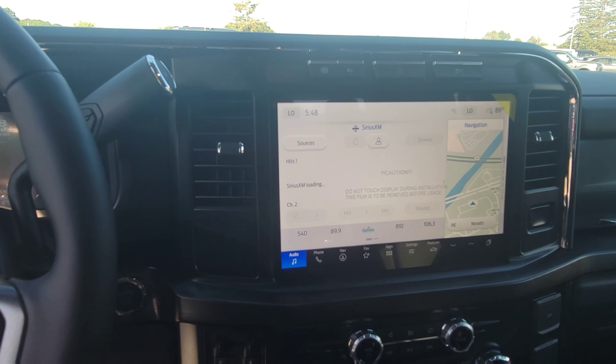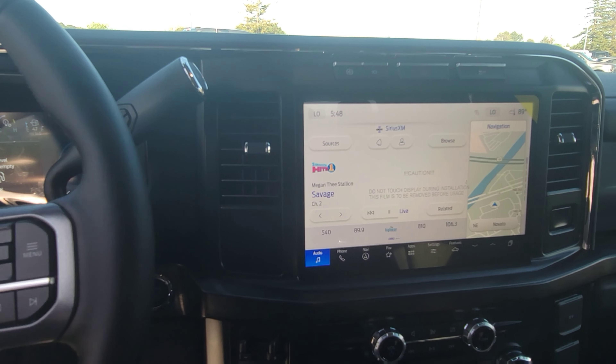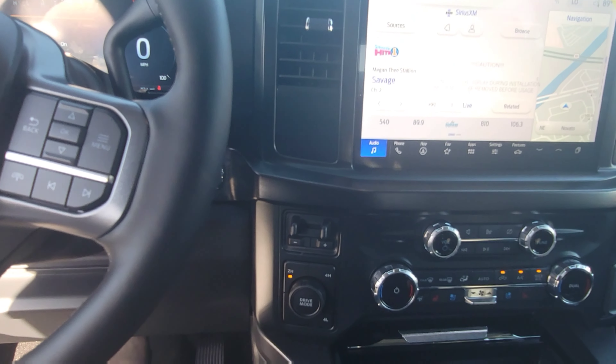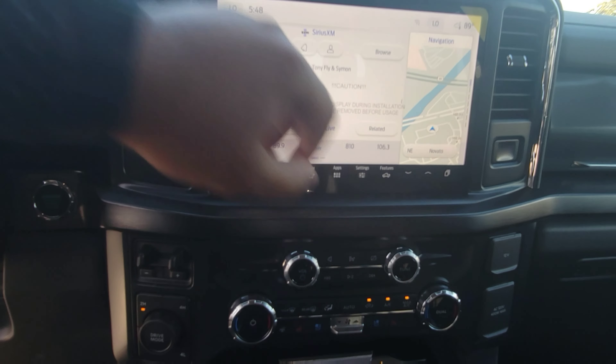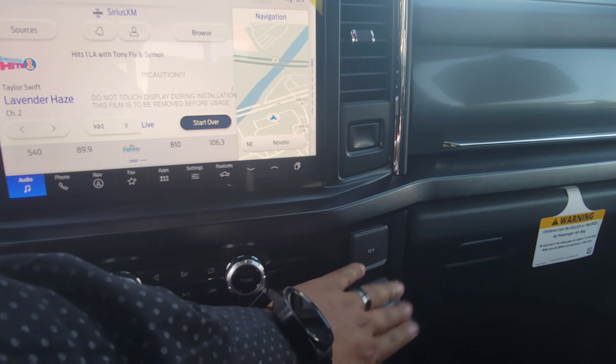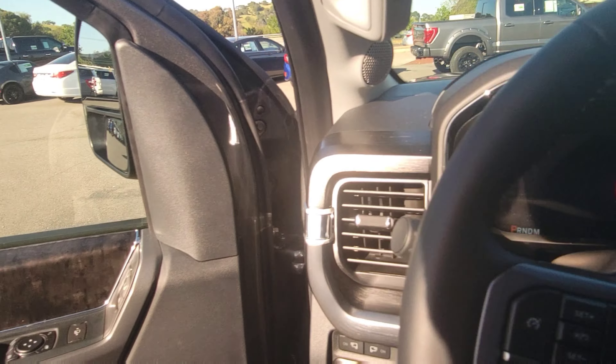I don't normally do this, but let's start it up. I'll step on the brake — let's start the car. Of course it has the Ford SYNC system. Very, very nice — even the feel of the wheel is great.